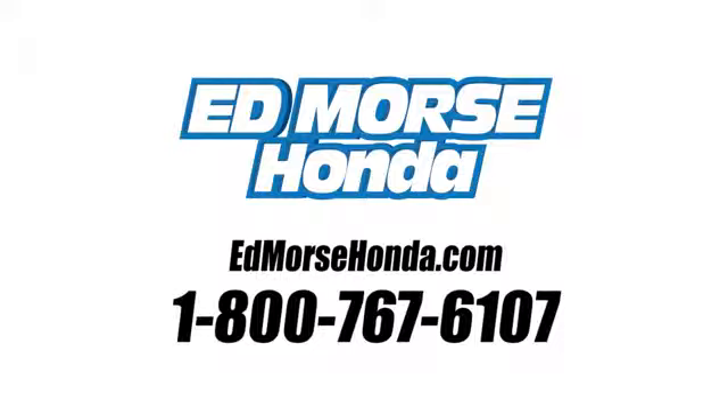Take it for a test drive today. Call us today at 1-800-767-6107.